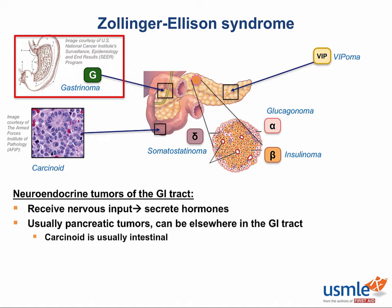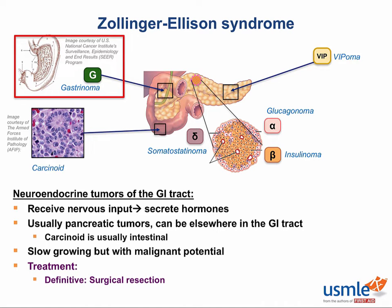While these tend to be slow-growing, all of them do have the potential to become malignant. Surgery is the definitive treatment for all these tumors, but they're not always resectable at the time of diagnosis. What's kind of cool and unique is the fact that all of these tumors respond to octreotide,